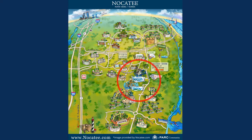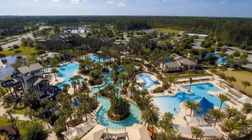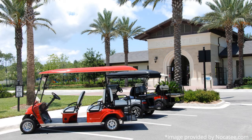The Nocatee water parks are conveniently located in the center of the community. Splash Park is a resort-style amenity featuring five different pools as part of our CDD. It's for Nocatee residents only, and it's very easy to take your golf cart, walk, or bike to the amenities.